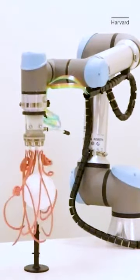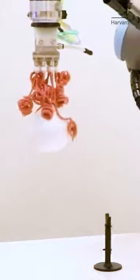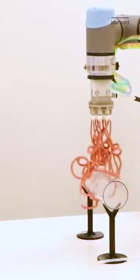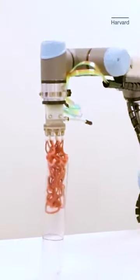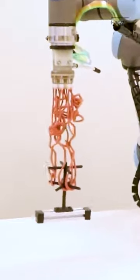First, we have a sphere. Next, we have a cylinder both horizontally and vertically. And lastly, here is a tree-like object.